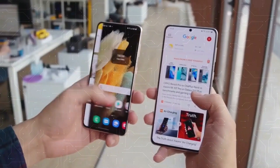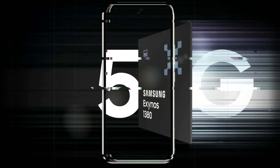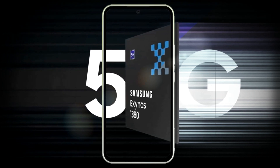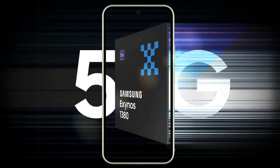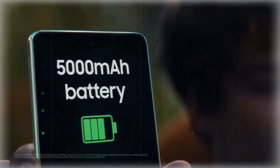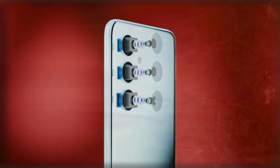The A54 is powered by the latest 5nm Octa-core Exynos 1380 processor from Samsung, offering a 20% performance improvement on CPU tasks and a 26% improvement on GPU tasks. The battery size remains the same as last year, indicating the potential for 2-day battery life.